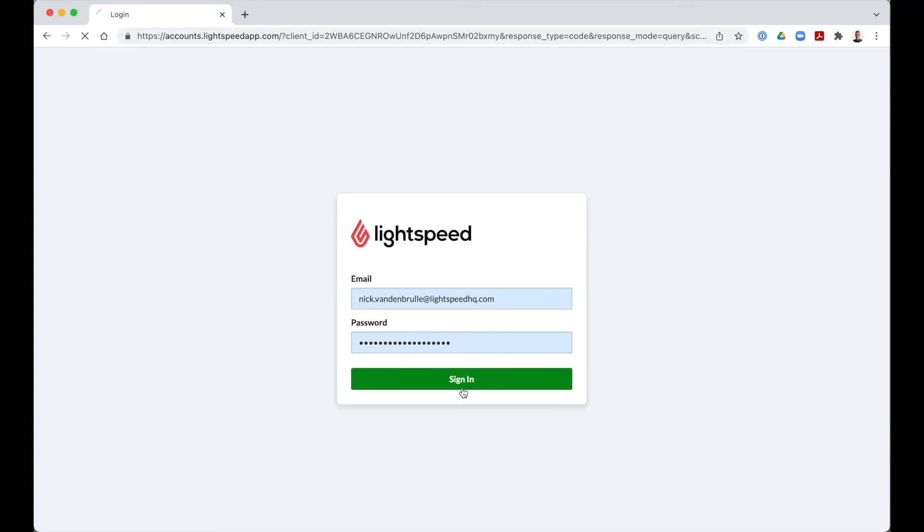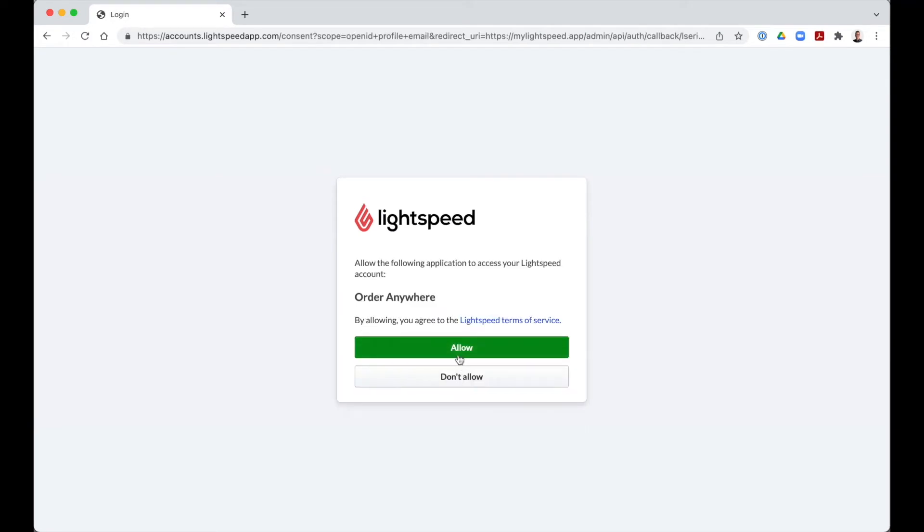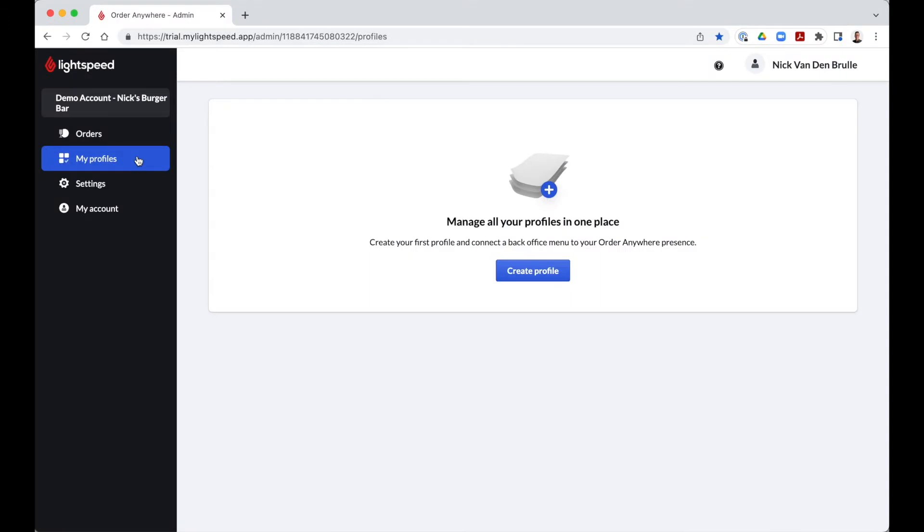Let's now move on to the Order Anywhere platform itself. You can log in with the same credentials as for your K-Series back-office. Your account activation will be done by the Lightspeed team. If you have multiple locations, upon logging in, you will be able to select which one you would like to set up and later on manage. This means that each location needs to be set up one by one.